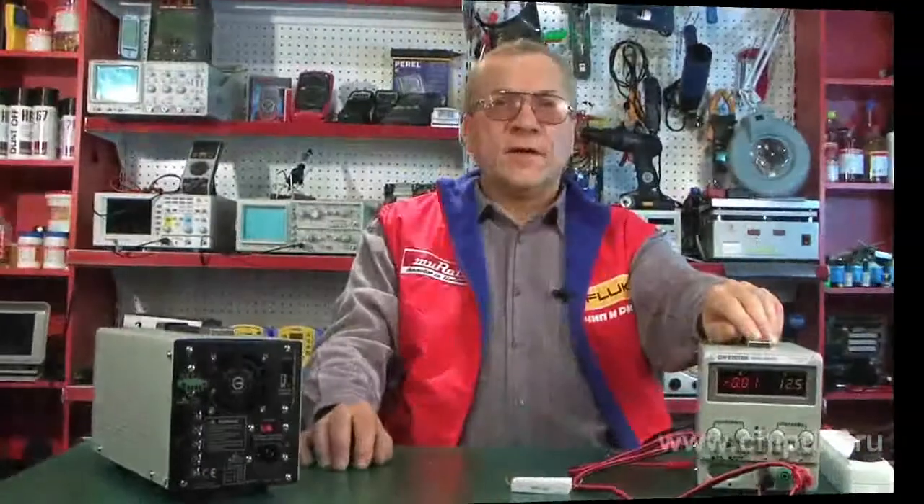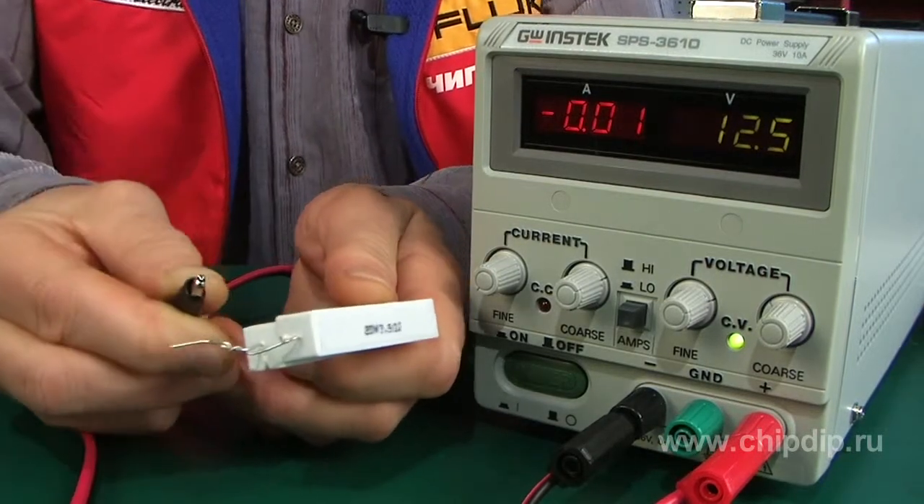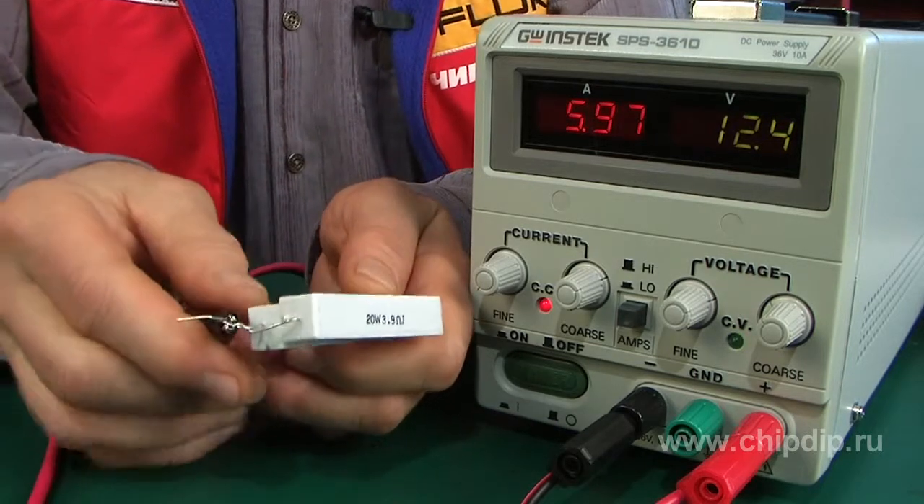Repolarization and overload protection, digital indication of current and voltage, low weight and compact casing, and supply voltage of 115 volt plus minus 15% at 50 Hz.